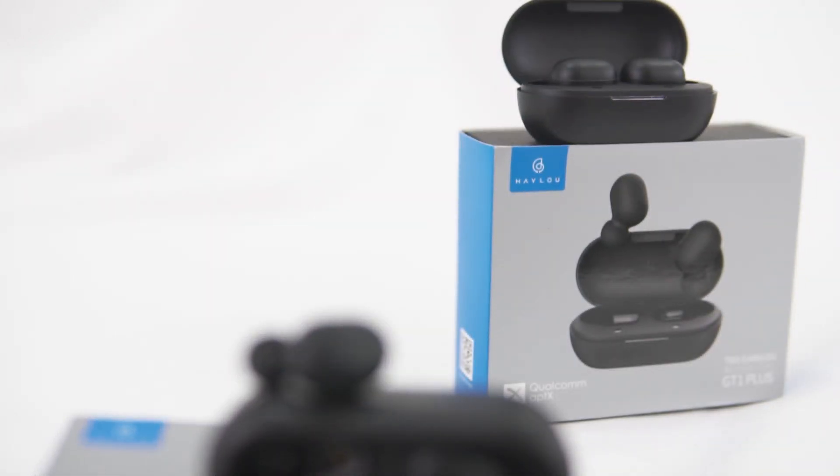Halo GT1 Plus versus Halo GT2. I think that we need to examine what some of the differences are and answer some of your questions. This video is going to have all of the information that you guys need.